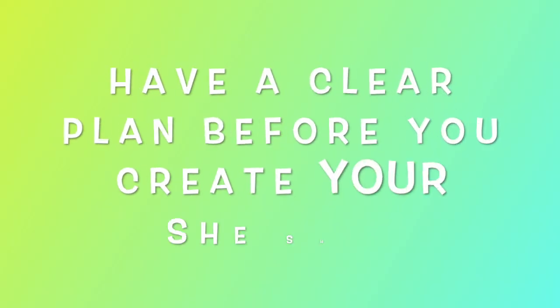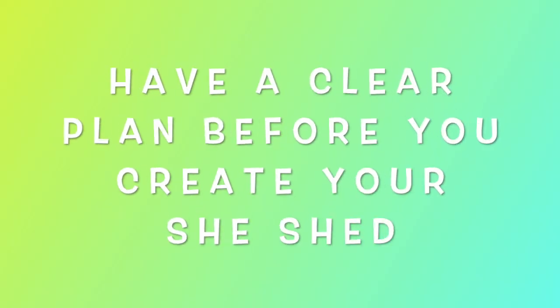Our first tip is to have a clear plan before you create your she-shed. This is super important because having a plan will help you determine the elements you want, the size, as well as the other requirements.